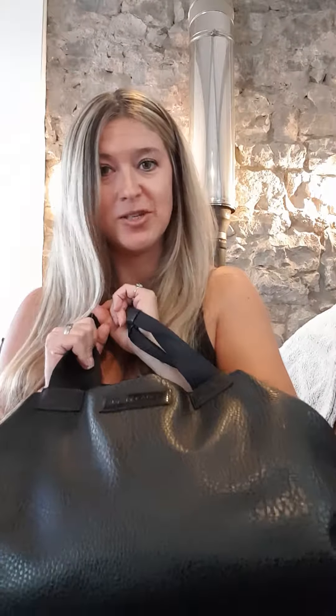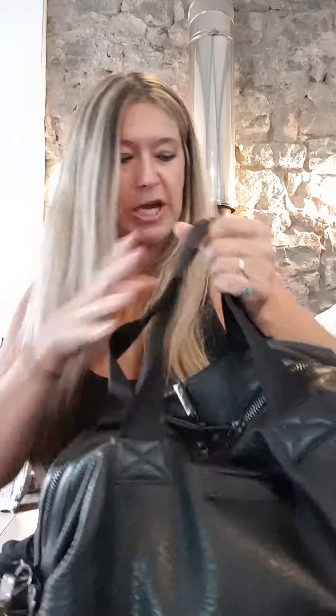Hey guys, welcome to my YouTube channel. Today I'm going to be sharing with you what I carry around in my Tiber and Marl changing bag. It is such a cool bag — I love it. I'm probably still going to use this even after my children are grown up. It can hold so much, which is super handy. Starting off, it comes with these extra little straps so you can just velcro it onto your buggy or pushchair handles, and it stops it from sliding around.